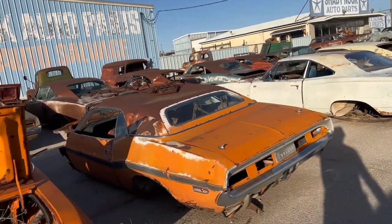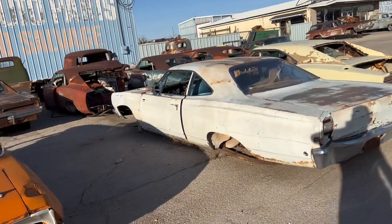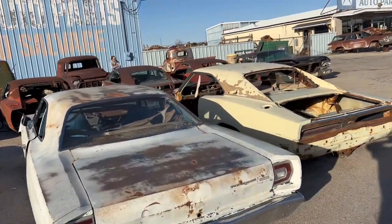There's an old Challenger, an old Roadrunner — I guess that's a Roadrunner. I'm no Dodge expert.